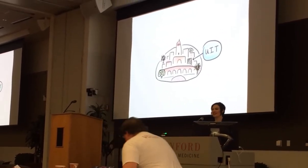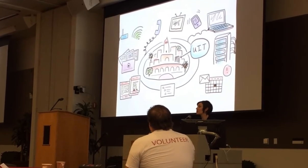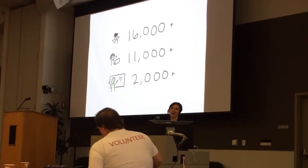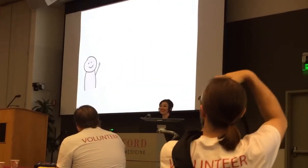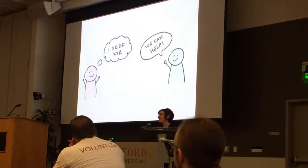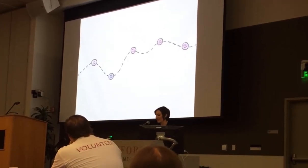University IT provides many services to Stanford — over 250 service offerings to almost 30,000 staff, faculty, and students. These are customers, and they're people like us. They're trying to solve problems, to reach goals, and our services help them reach those goals. But how do our customers experience our services?